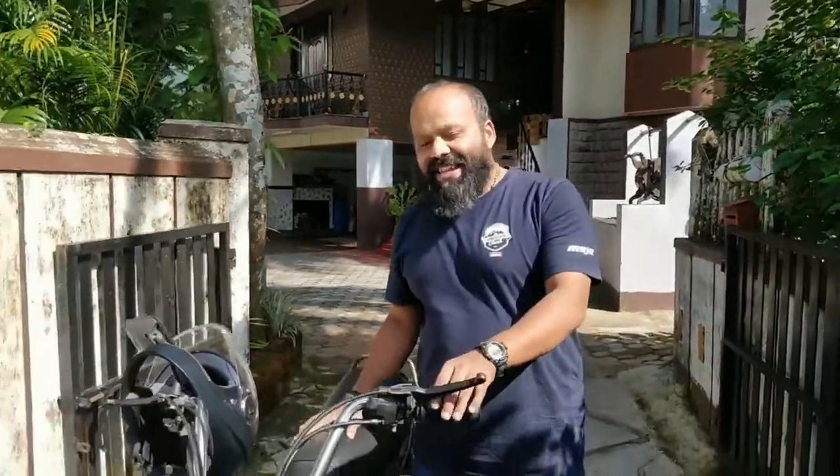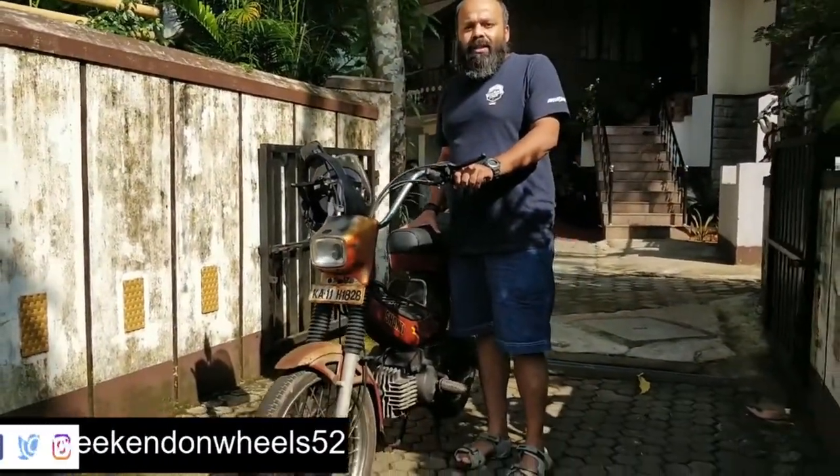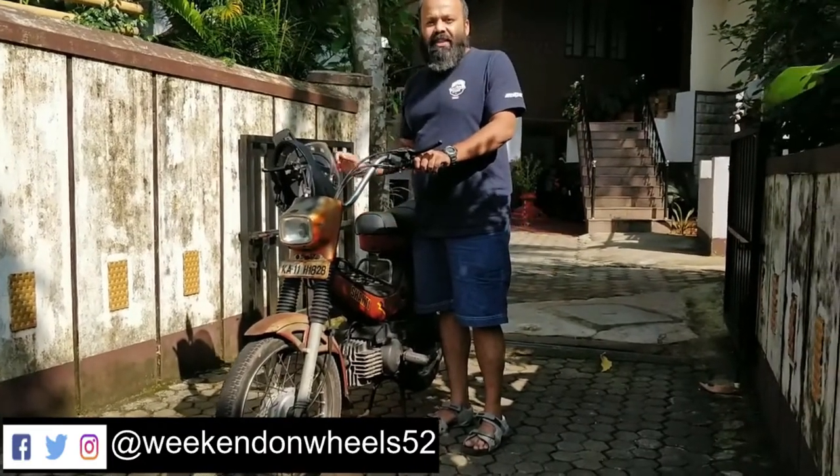Welcome back to another brand new episode of Never Out of Fashion on Weekend on Wheels. I am Girish and today I have a very special moped on my channel which will never ever go out of fashion. The reason is it's a 65cc moped with 2 gears only. It was super famous during its time and a lot of youngsters used this moped — the Hero Puch 65cc, right after this intro.